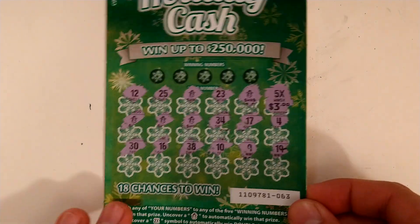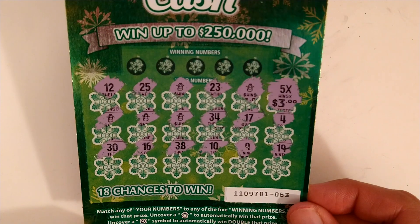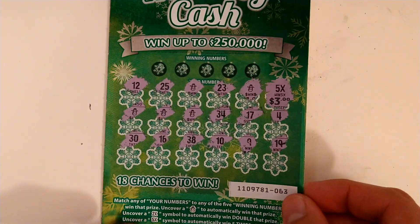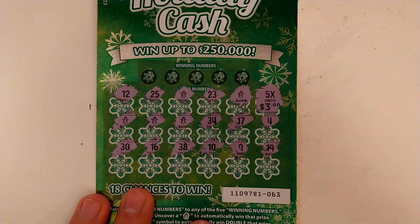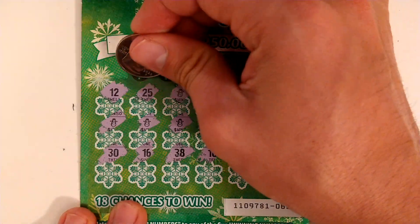Alright guys, we'll get a closer look at these symbols — a bunch of snowmen. See if we can match some numbers now.